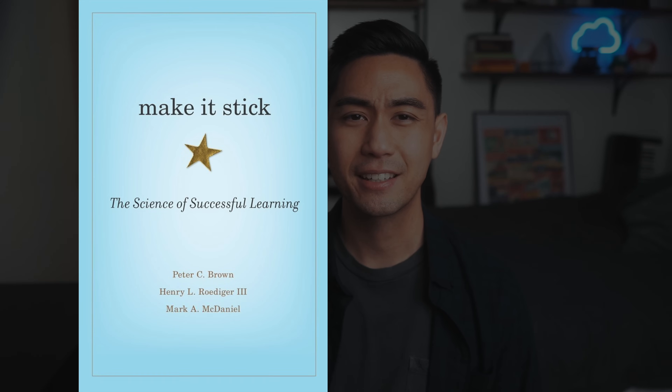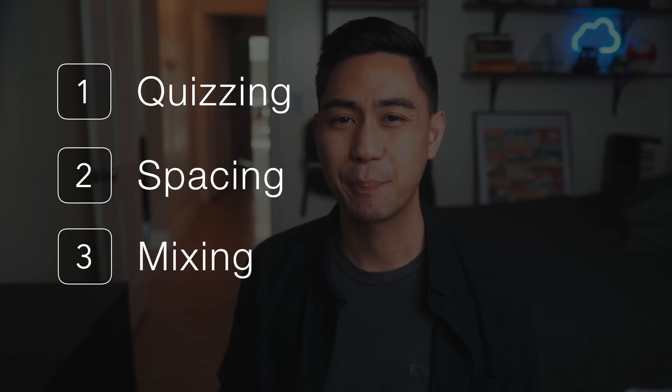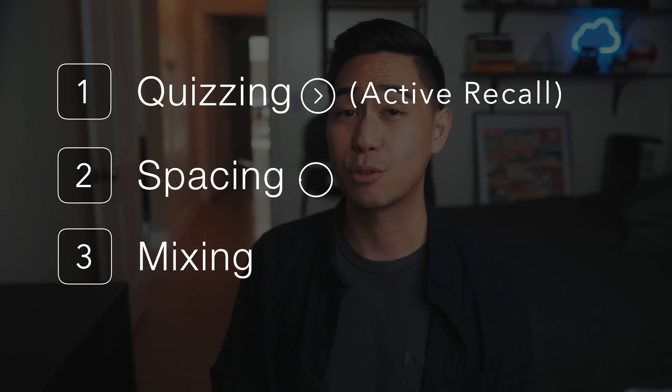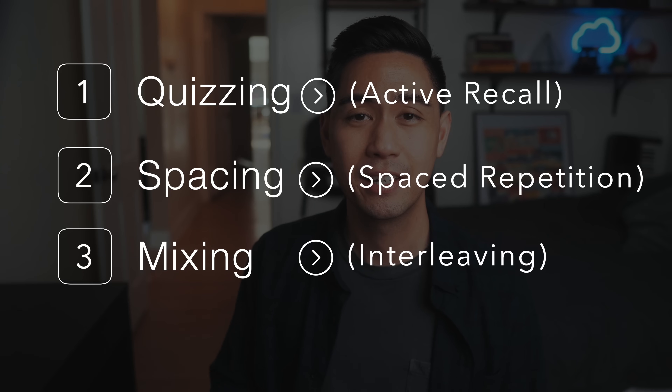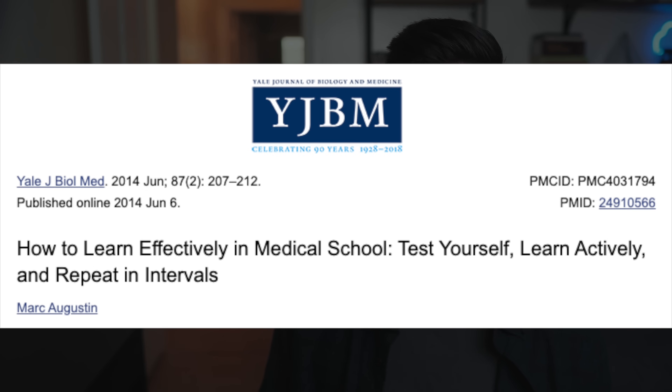According to the books Make It Stick and How to Become a Straight-A Student, these are the most effective study strategies: quizzing yourself, spacing it out, and mixing it up — some of you might know these as active recall, spaced repetition, and interleaving. These are by far the best ways to study, and a study by Augustine at Yale University recommended that all medical students use these strategies. All the science I mention in this video will be linked in the description below.